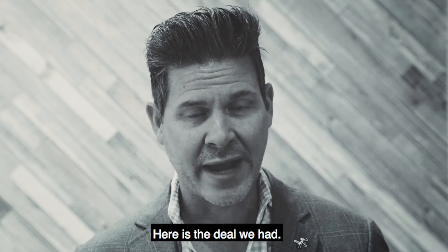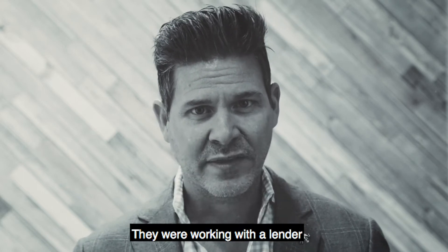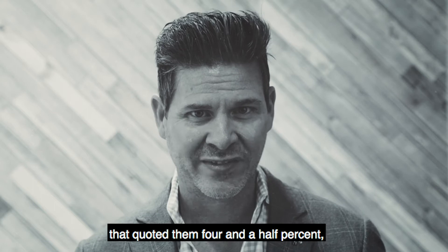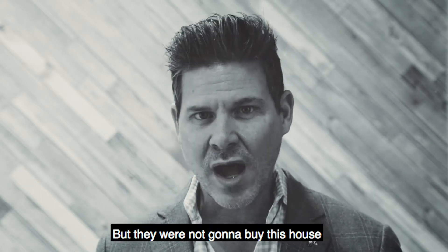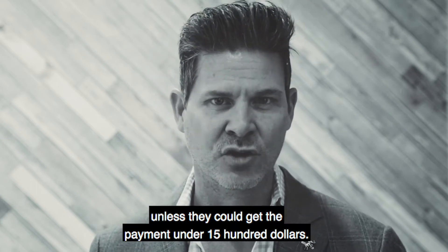Here was the deal we had. The client wanted to buy a $235,000 home. They were working with a lender that quoted them 4.5% and their payment was $1,621. But they were not going to buy this house unless they could get the payment under $1,500.